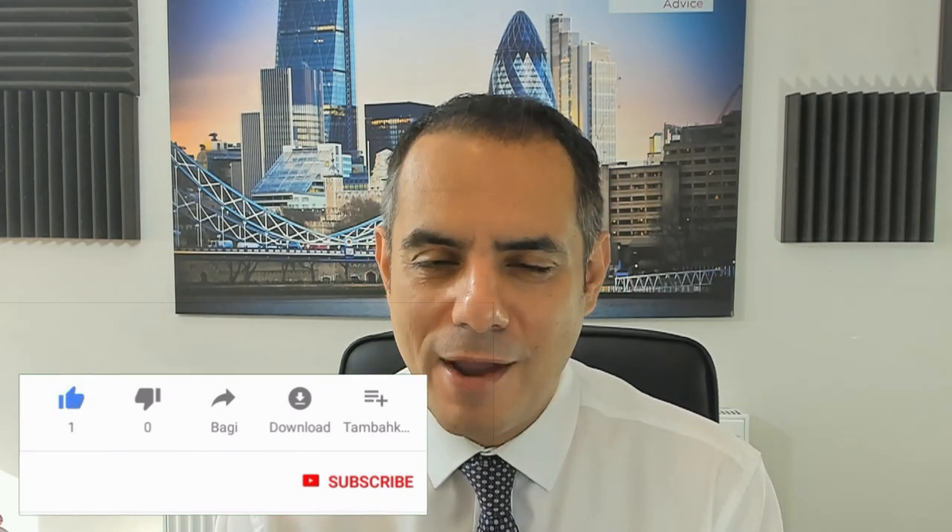Hi everybody, it's Payam here from Niche Advice. I'm actually going to an industry event today called the Mortgage Business Expo — it's where all the lenders and providers get together to tell brokers about new products, new services, talk to compliance people, and generally find out more about the industry. It's always important to keep up to date.